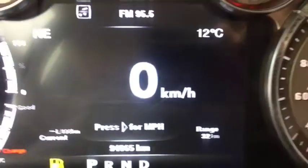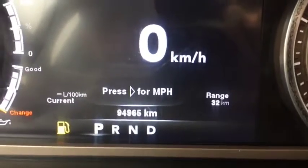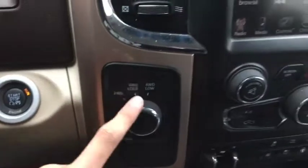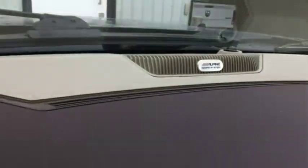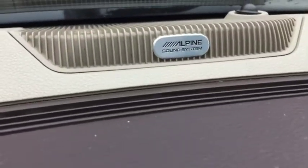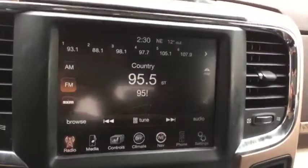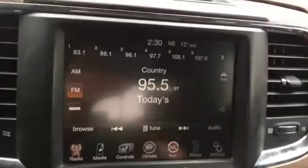This vehicle comes with 94,965 kilometers. Push button start is just right here. 4x4 system here. The Alpine sound system emblem just right up the top there. The Uconnect system comes with AM FM radio, satellite radio, Bluetooth, USB and aux ports as well as navigation.